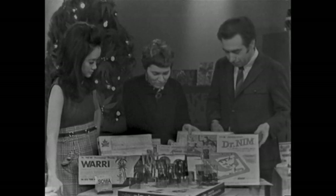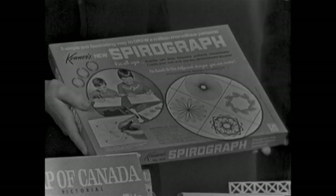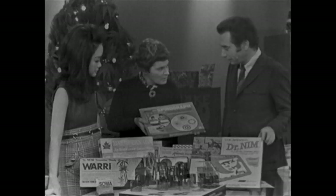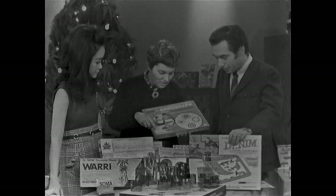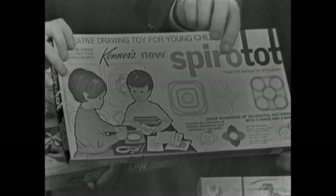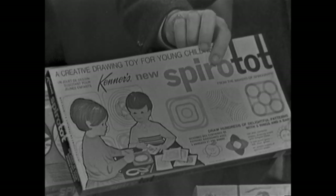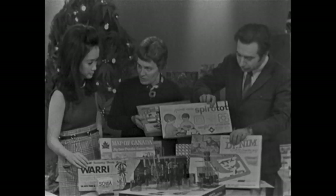You have things like Spirograph, which makes the lovely designs that you can see endlessly fascinating — op art and things. Yes, again with a mathematical basis which the older child appreciates. And there's a younger set called Spiro Tops, which is for the four to seven-year-olds — a little less complicated and requires quite a lot of coordination to use.